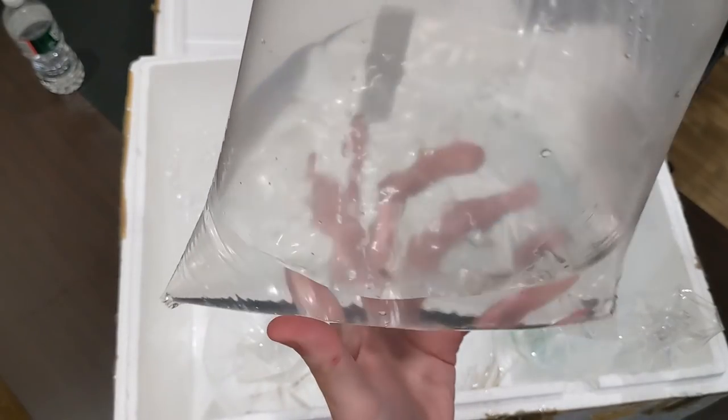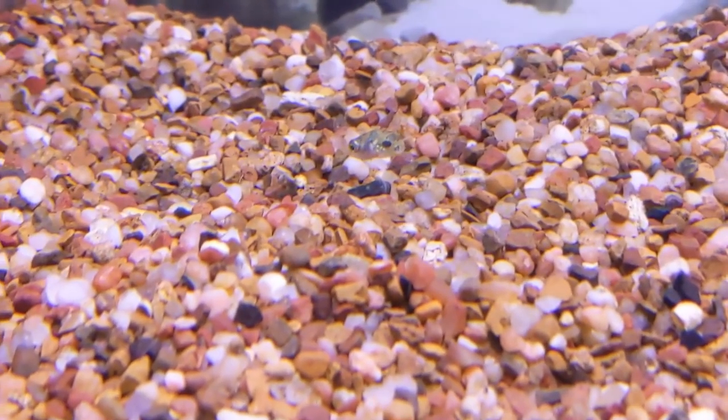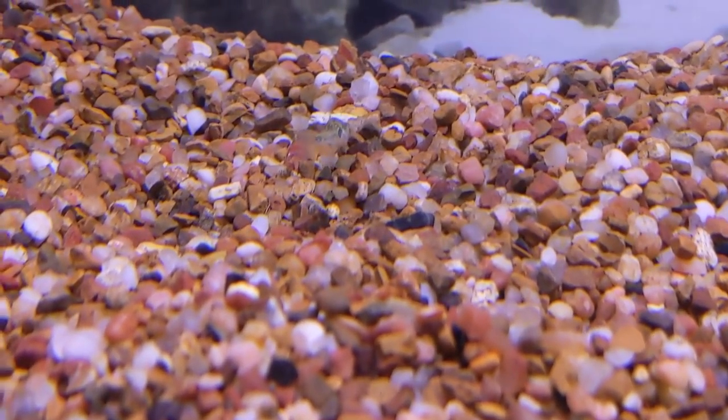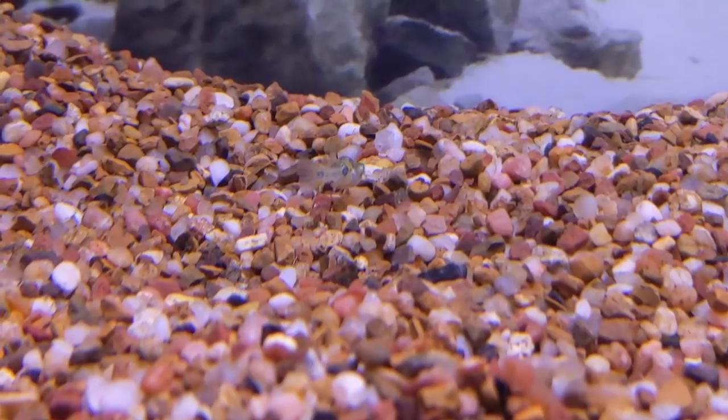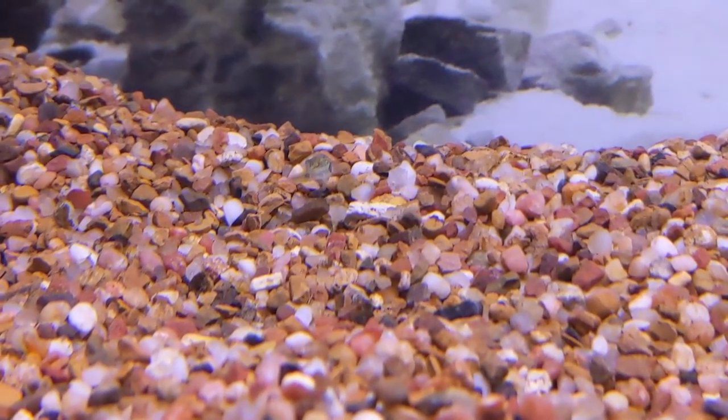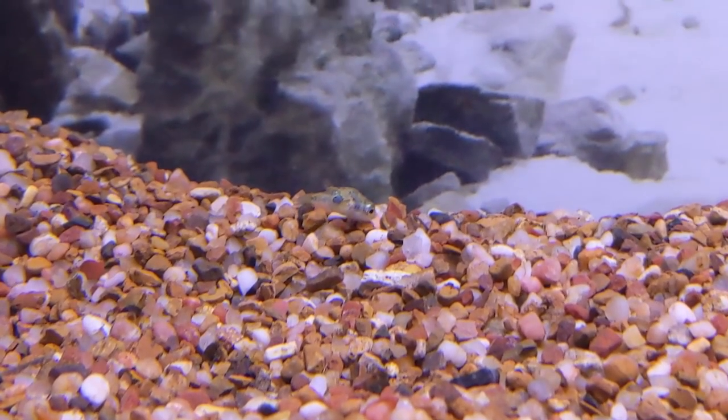Oh, and again something I haven't been able to get in a while — the pea puffers. Got a good amount of pea puffers here. Just looking at these guys real quick, they look nice and fat, which is always good to see. I have some pond snails a customer dropped off yesterday, so that was good timing. I'll just feed them some pond snails and some blood worms.